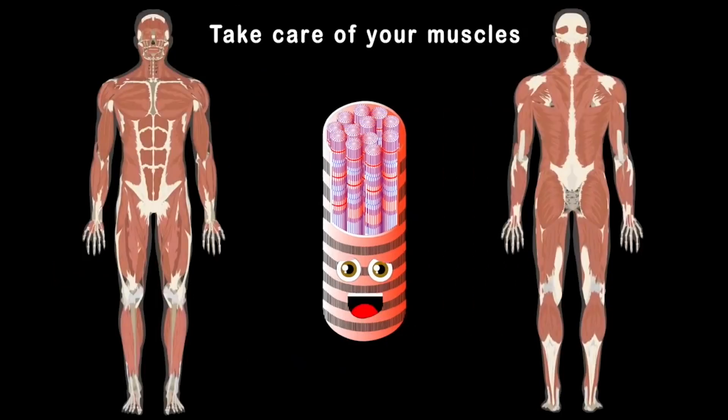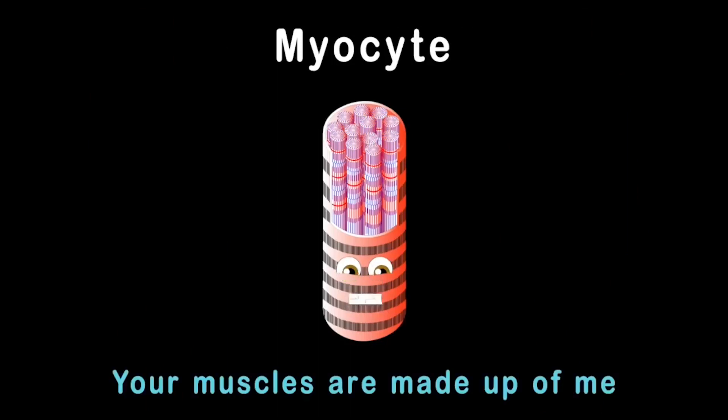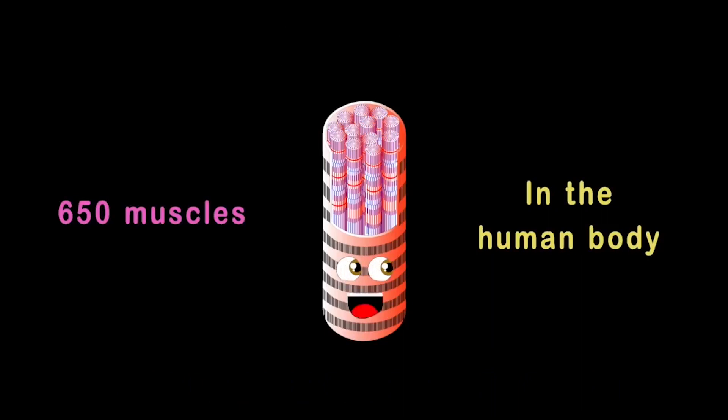So take care of your muscles because they're all made of me. I am microscopic — when cropped I am real strong, you see. I am a myocyte. Your muscles are made up of me. Here's some of the 650 muscles in the human body.